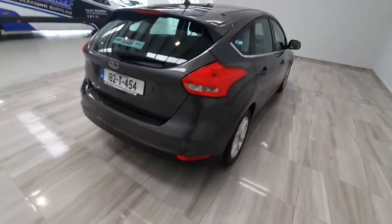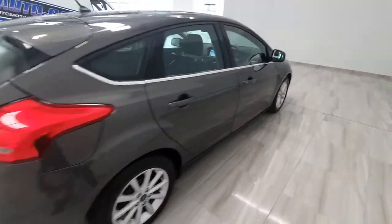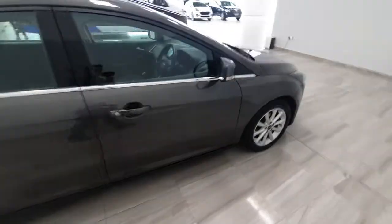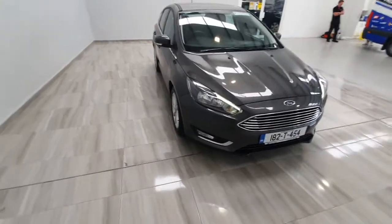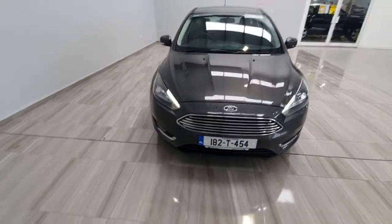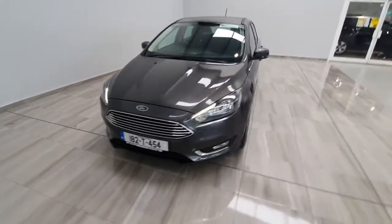This car will be supplied fully serviced and with a one-year warranty. The car was sold by ourselves new and has a full service history from ourselves as well. For any more information on the car please don't hesitate to call us on 045 431 725.